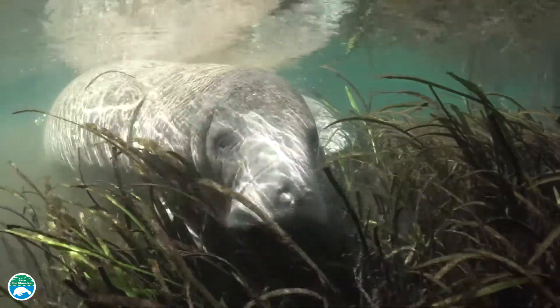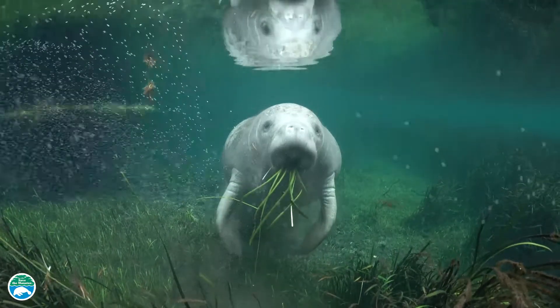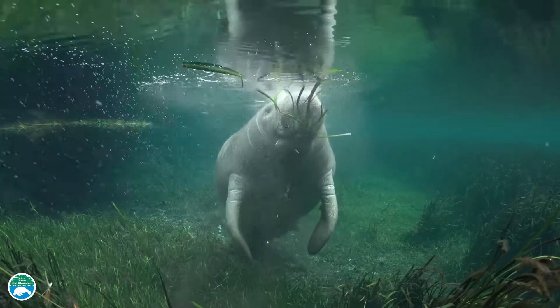Researchers believe that manatees keep replacing their teeth as long as they live. This is an adaptation to the manatees' diet, which often includes abrasive plants that are mixed with sand.